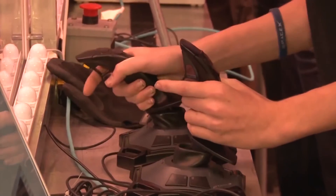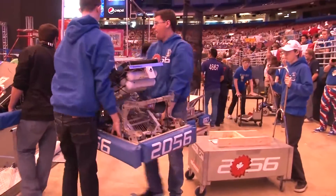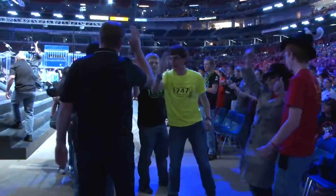FIRST is an acronym — it stands for Inspiration and Recognition of Science and Technology, founded by Dean Kamen and Woody Flowers. Their goal was to inspire youth to be engineers and scientists of the future. They wanted to make engineering and science exciting for youth.